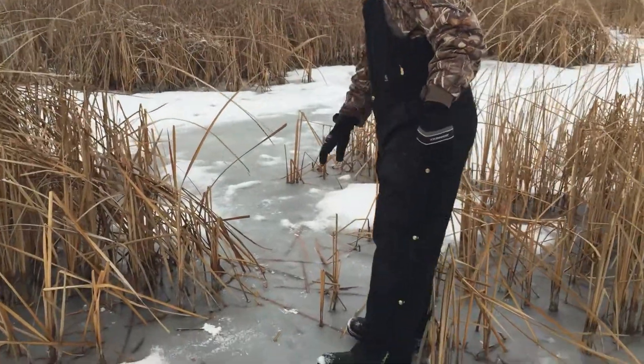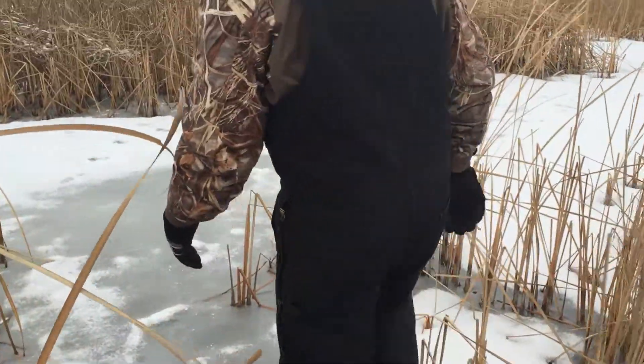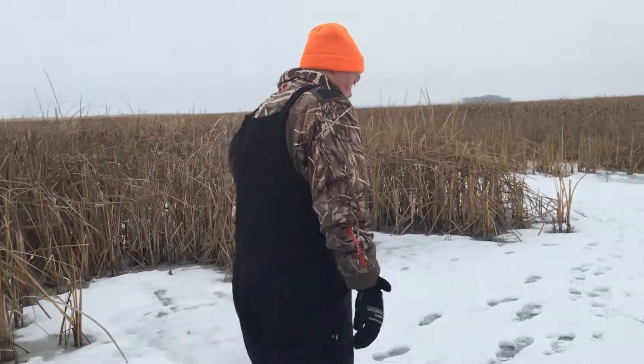As you can see, it got warm yesterday — slushy. The coon tracks are in the ice going right to my first bucket set. So we'll see how that looks, see what we got in there.